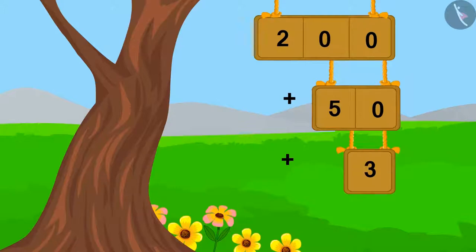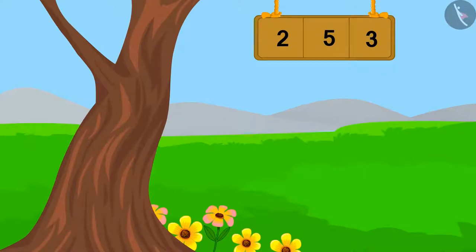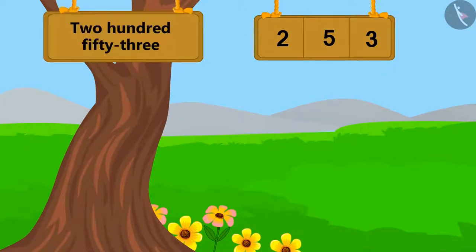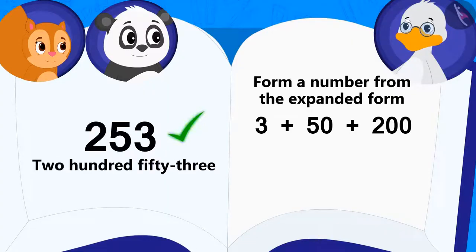First, we will add 50 and 3, which becomes 53. Now, we will add 53 to 200. Thus, we get one number: 253. So the answer to Uncle's riddle is 253.